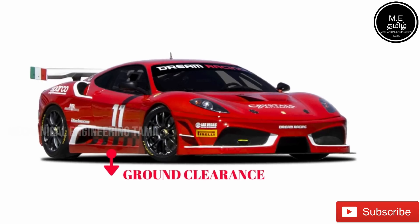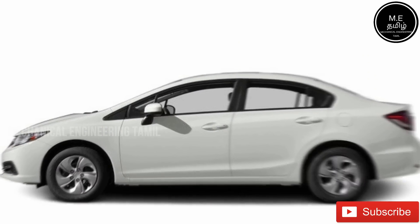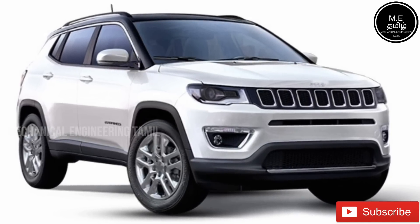For example, this race car has very small ground clearance. If this is a sedan type or hatchback, it's a little more. If this is an SUV or Jeep, the ground clearance is a bit higher.